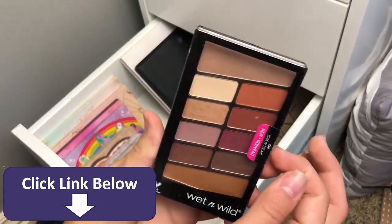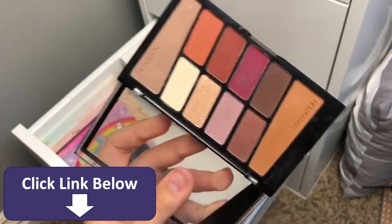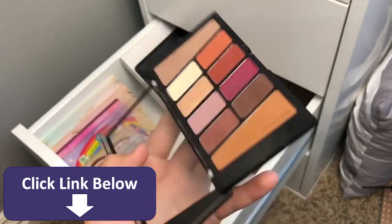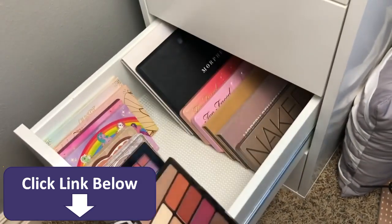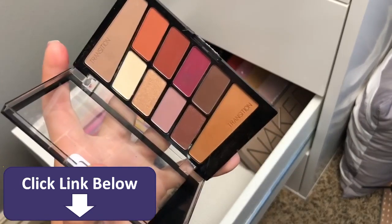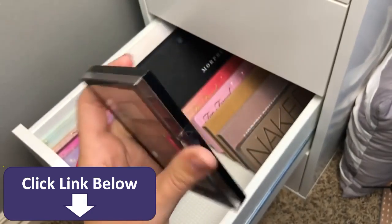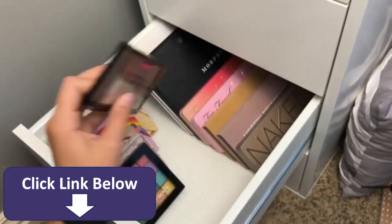The last eyeshadow palette I have is the Wet n' Wild Rosé in the Air palette — this is a complete dupe for the Modern Renaissance. I have a full comparison video on my channel. Very good dupe.